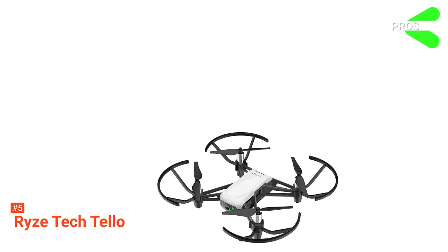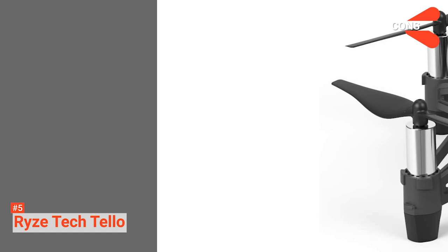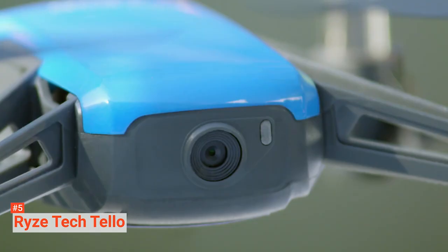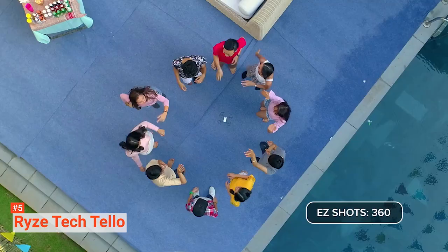This drone is good for beginners. Its pros are: it offers an impressively long flight time, it records pro videos, and you can easily share your files on social media. However, the cons are: it heats up quickly, and it is too lightweight. If this is your first time getting a drone, the RyzeTek Tello is an excellent drone to begin with.